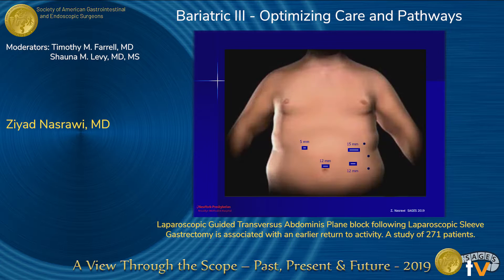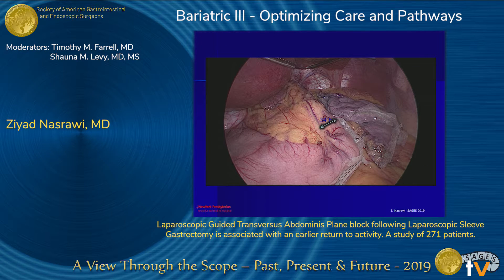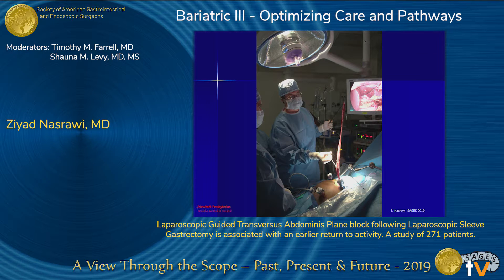Our technique uses a four-port approach. The extraction port is in the left upper quadrant, where patients experience most of the pain related to sleeve gastrectomy, and the three dots represent where we focus our local anesthetic. This is an example of a sleeve using a 34-French bougie, and a larger specimen being extracted from that left upper quadrant 15-millimeter port.